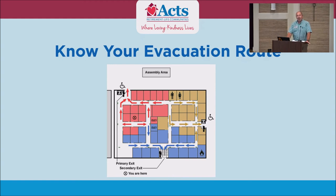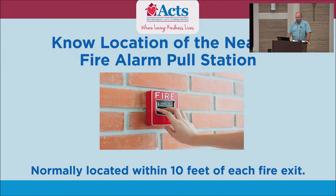Knowing your evacuation route is very, very important. Know the location of the fire alarm pull stations. In the event you have a fire in your apartment and you want to get out and you close your door, a lot of people wonder how to let someone know without calling 911. Everyone has seen the little red pull boxes — they're near every stairwell. If you have a fire and you pull that, the fire truck is going to come.